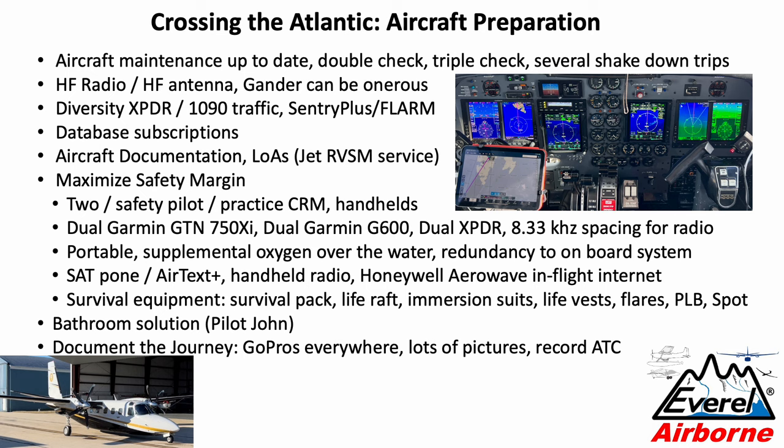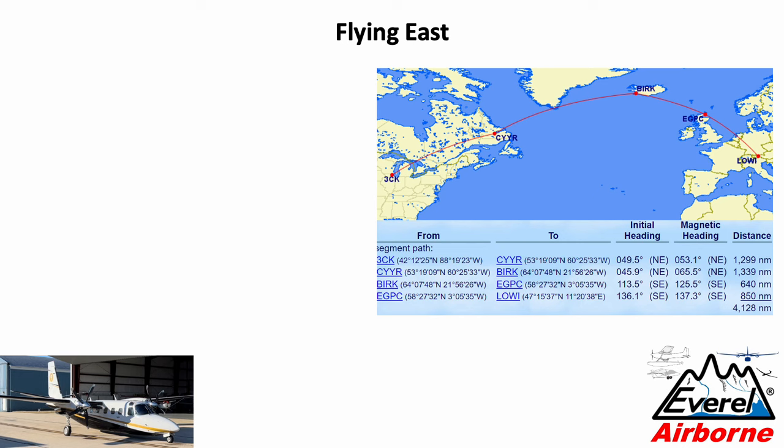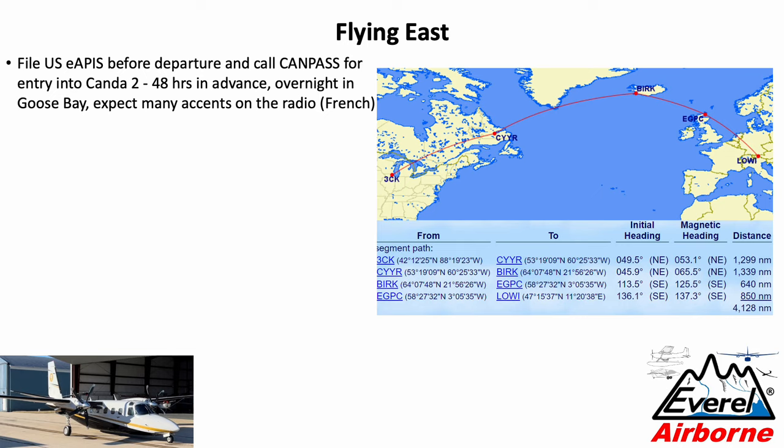We took lots of shorts of approaches and landings at the different airports, which you can find on our channel. Now, flying east: first, you need to file an EAPIS before you leave the US. Before landing in Canada, you need to call CAMPASS between 2 and 48 hours in advance. We overnighted in Goose Bay. One thing that immediately hits you once you leave the US — the moment they hand you over from Toronto to Montreal — you will hear a lot of different accents and languages on the radio, especially Canadian French.